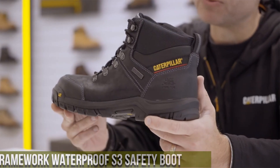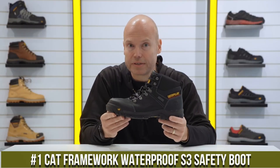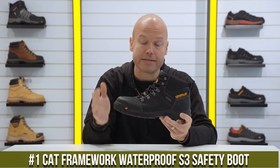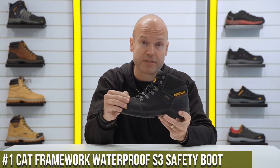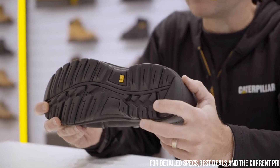Number 1: Cat Framework Waterproof S3 Safety Boot — where rugged durability meets unbeatable protection. These boots are engineered to excel in the toughest work environments, keeping your feet dry and safe all day long.